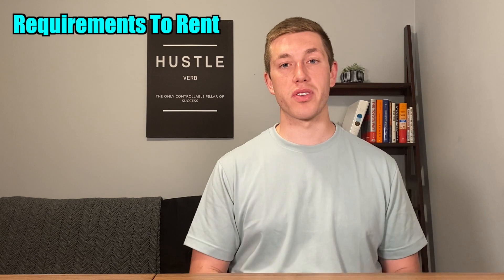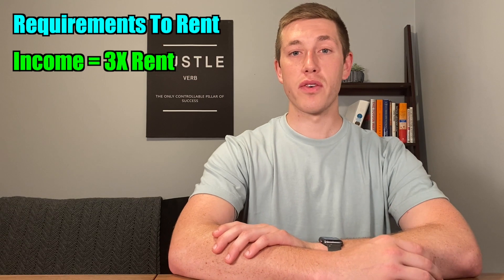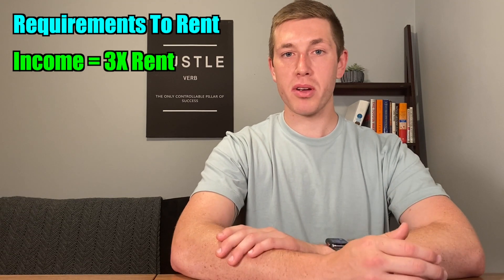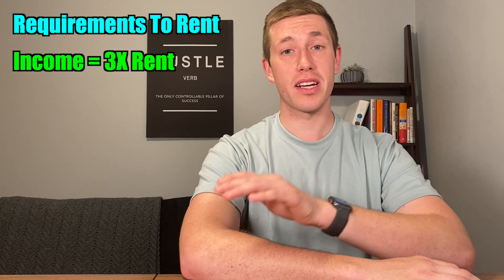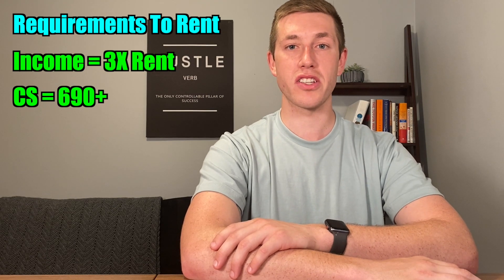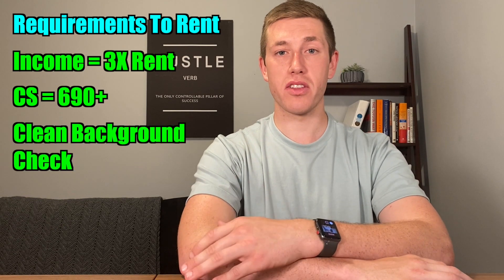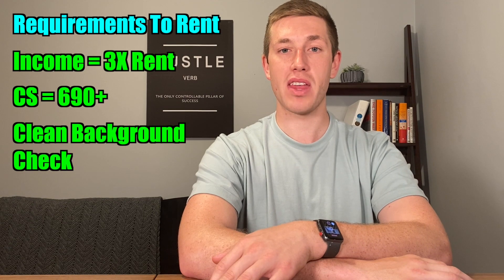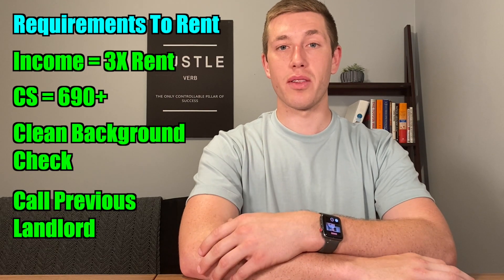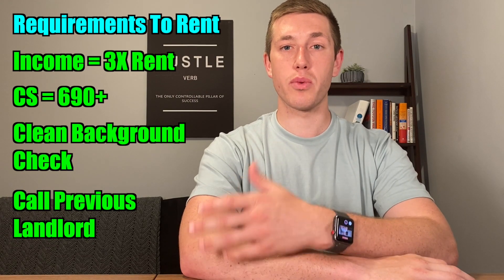Here are my requirements for renting to a person. Their income must be at least three times what they pay for rent — this is pretty common in the industry, so if I'm renting a place for $1,000, they must make $3,000 a month. I like to verify their income either through bank statements or by talking with their employer. I look for a credit score of 690 and above, as a person's credit score is a great indication of how fiscally responsible they are. They also need to have a clean background check — evictions or small claim cases against them is an immediate no. And last but not least, speak with the previous landlord, as they can give you pretty good information on their experience with that tenant.